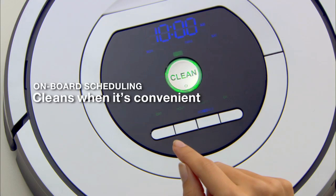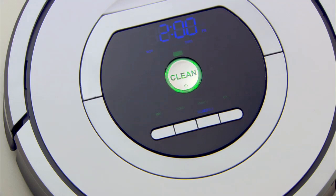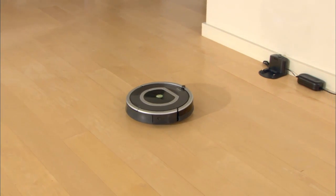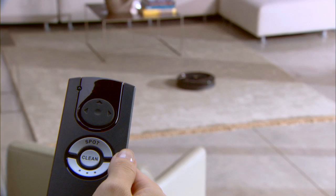Roomba cleans when it's convenient for you. The robot can be scheduled to perform up to seven cleaning sessions per week, even at times when you're not home. Roomba is always charged and ready to clean — the robot automatically goes back to its home base to recharge between cleanings.